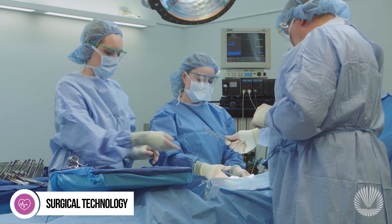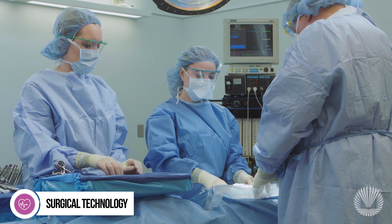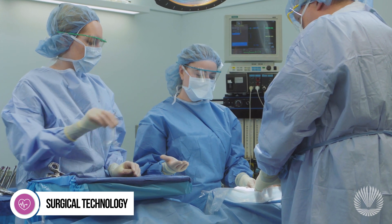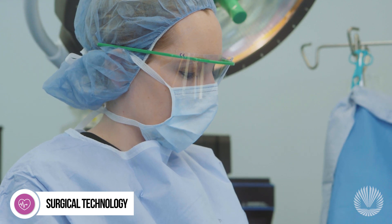Visit the Counseling and Academic Advising Office to learn more about GPA requirements, prerequisite courses, and other criteria for program eligibility and admission. For more information, visit macomb.edu and search Surgical Technology.